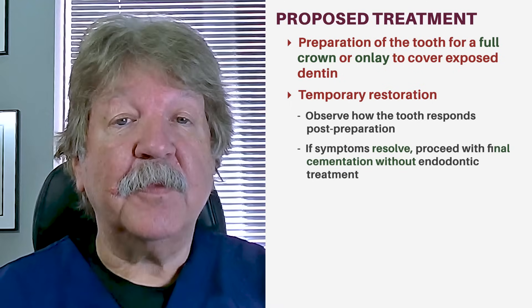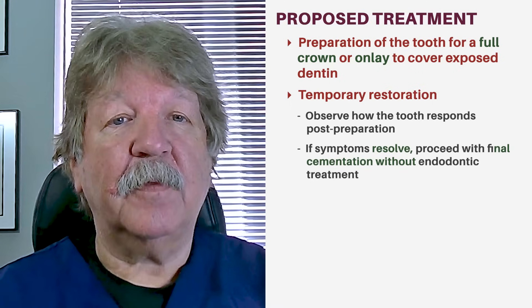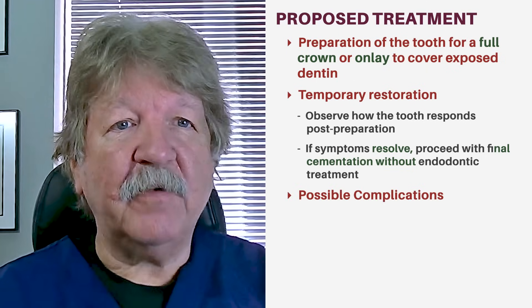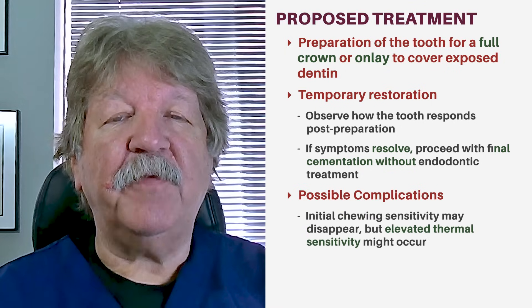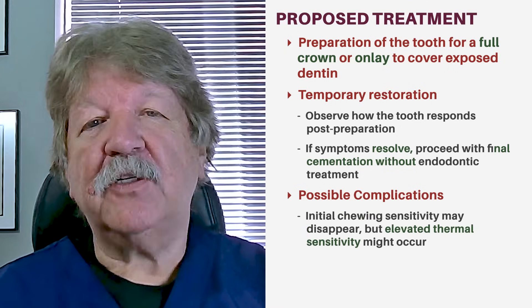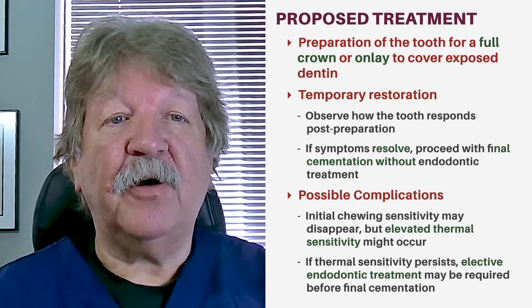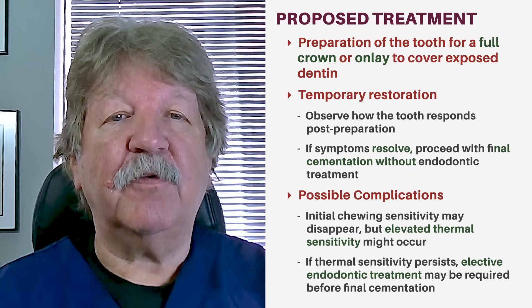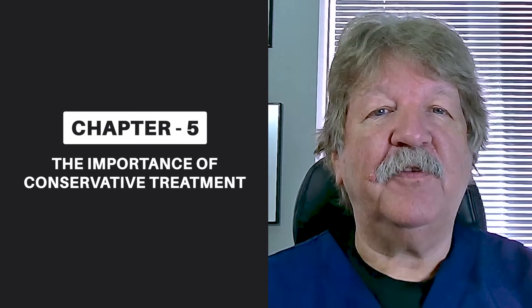I suggested a temporary restoration initially to see how the tooth responded to the preparation and to see if symptoms resolved. If they did, final cementation would proceed without endodontic treatment. Whenever preparing teeth like this for full crowns, it's also possible that while the initial chewing sensitivity may disappear, elevated thermal sensitivity may reach the point where the patient is not comfortable. In that case, elective endodontic treatment would be indicated prior to final cementation. In this case, more conservative management of the tooth is indicated.